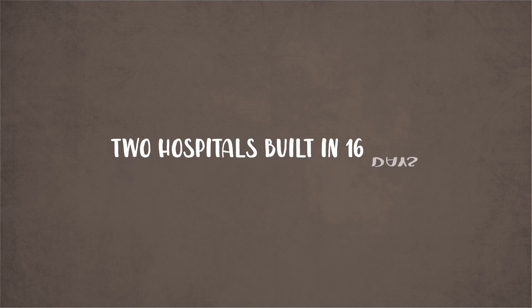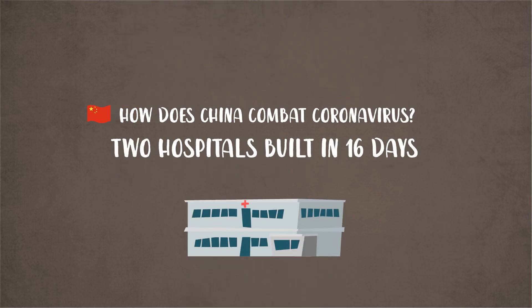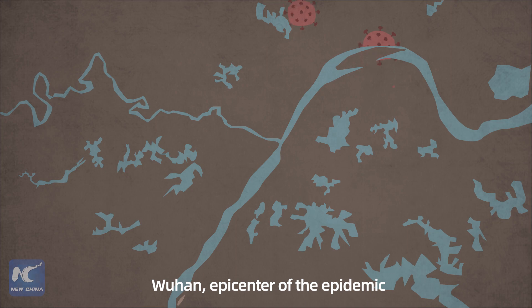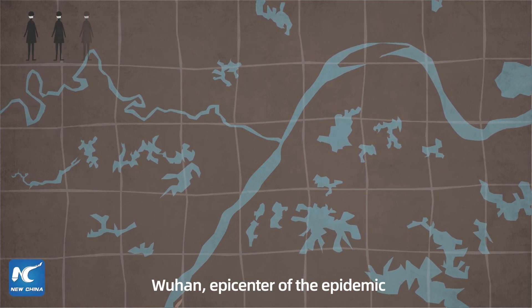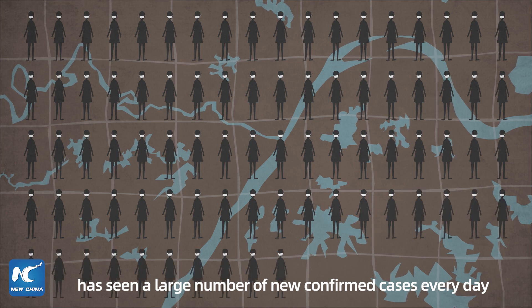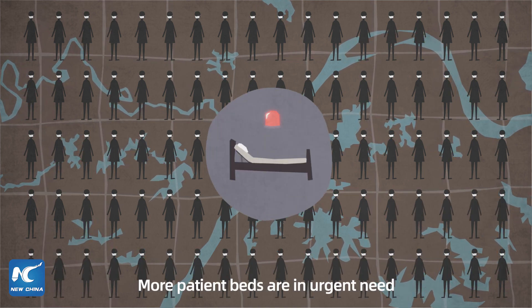Two hospitals built in 16 days — how does China combat coronavirus? Since the outbreak of the novel coronavirus in China, Wuhan, the epicenter of the epidemic, had seen a large number of new confirmed cases every day. More patient beds were in urgent need.